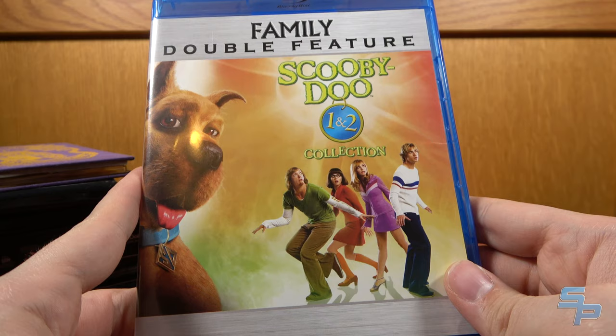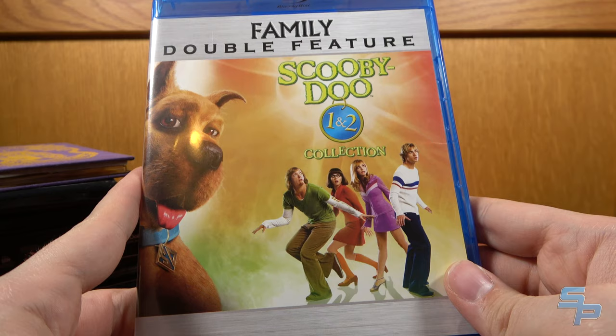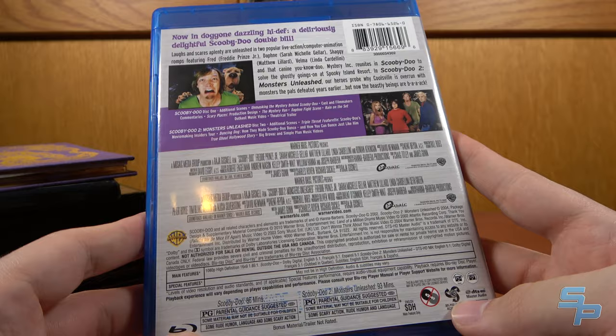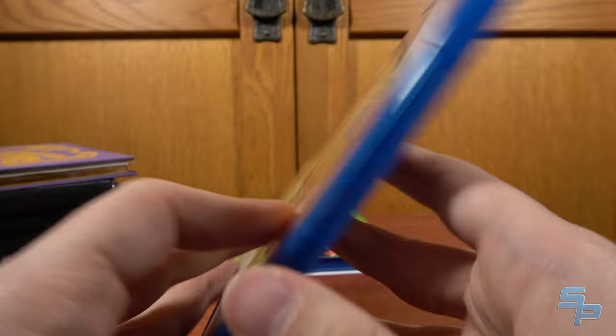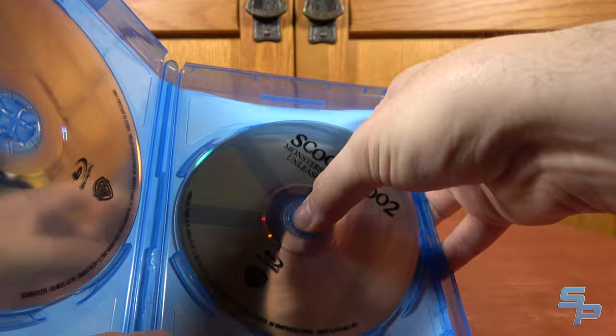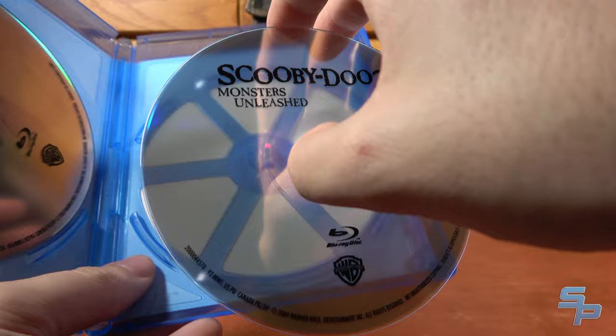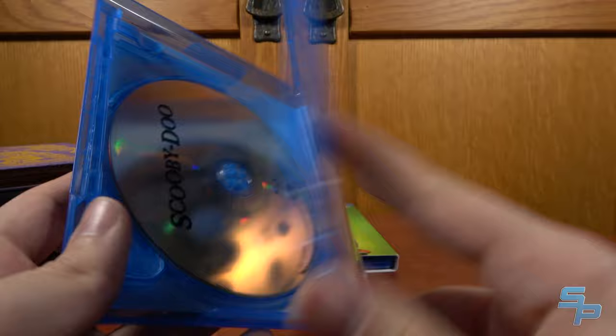The Scooby-Doo live-action movies have honestly aged pretty well — I watched them on HBO Max recently. This is a two-pack. They're early Warner Brothers Blu-rays; they pretty much just stuck the movies onto discs. They do have some bonus features. Also, they're transparent discs — a thing Warner Brothers did with some of their early releases where the discs literally look see-through. Kind of cool, kind of ghostly. Scooby-Doo movies on Blu-ray — can't go wrong with that.